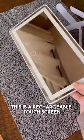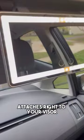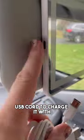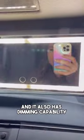Another Amazon car find. This is a rechargeable touchscreen LED car vanity mirror that attaches right to your visor. It's lightweight, super easy to install, and comes with a nice long USB cord to charge it with. It comes with both cool and warm light color modes, and it also has dimming capability.